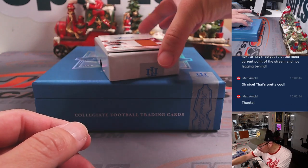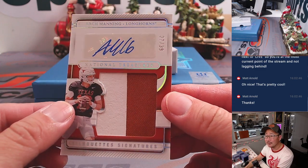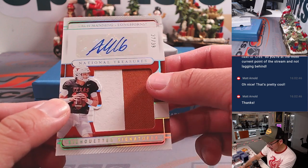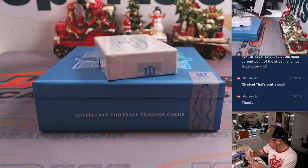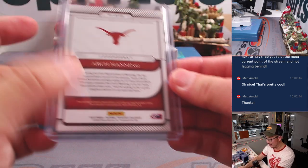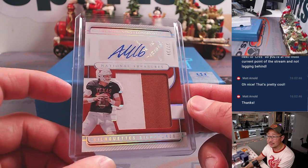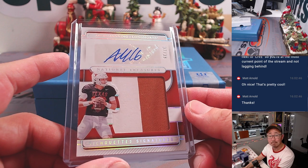And this one's also cool — Arch Manning in his Texas gear. Two-color jersey and autograph, 37 out of 39. That will be for Eric. Let's see if the Manning family legend continues with Arch. He's here — I insist that he's playing. I don't know if they've confirmed that he's going to start, but yeah, he's going to start.